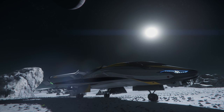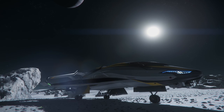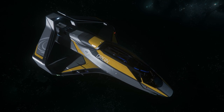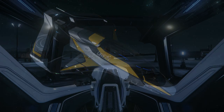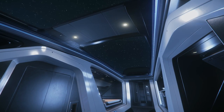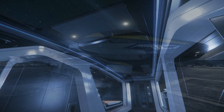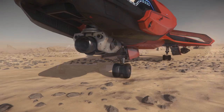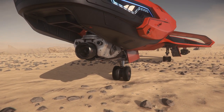Next is the 315p, the explorer variant of the 300 family, featuring better scanning and radar equipment and a larger capacity fuel tank. The exterior chassis would be an exact match for the 300i and the 325a if not for its unique default color scheme. Its interior is exactly the same as those two ships, including the same look, vanity items, features, facilities, and customization options. The 315p replaces the nose weapon mount with a utility mount that houses a tractor beam — a utility mount can only be used for utility items, not weapons.